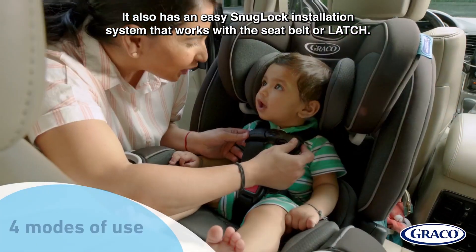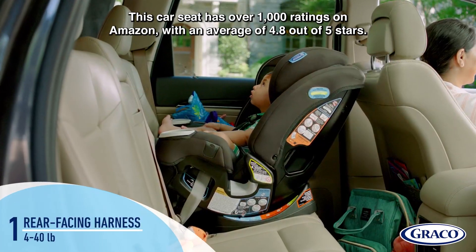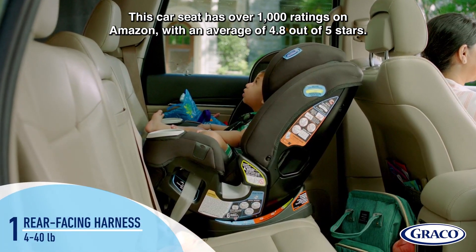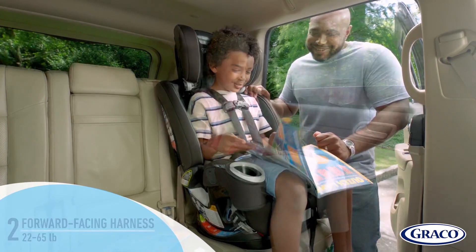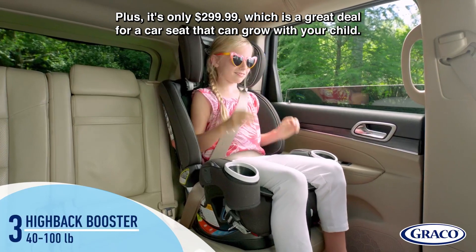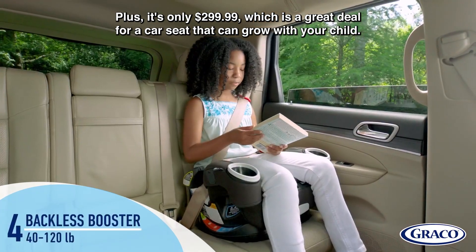It also has an easy Snuglock installation system that works with a seat belt or latch. This car seat has over 1,000 ratings on Amazon with an average of 4.8 out of 5 stars. Plus, it's only $299.99, which is a great deal for a car seat that can grow with your child.